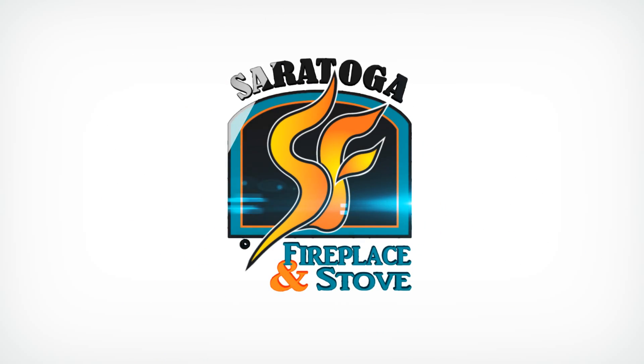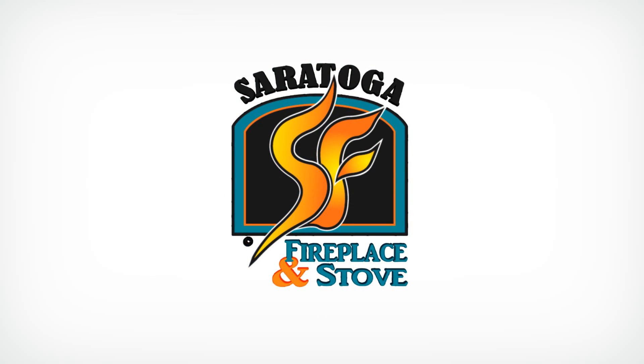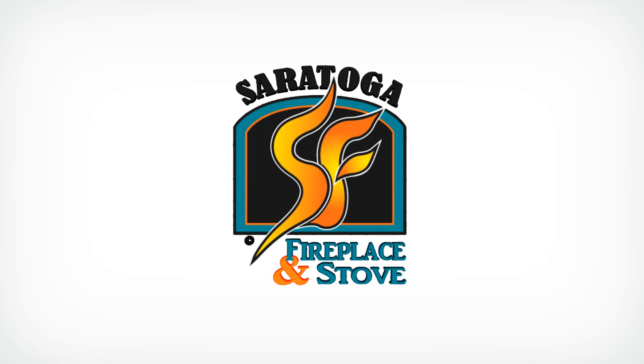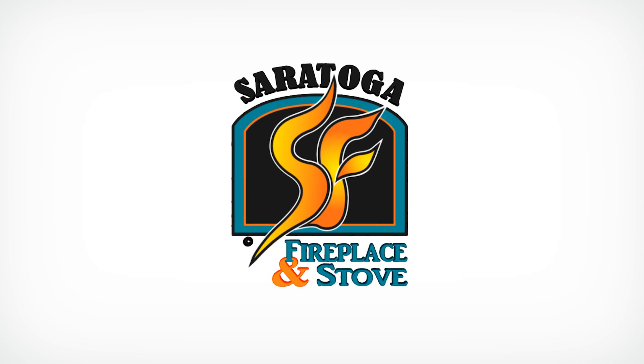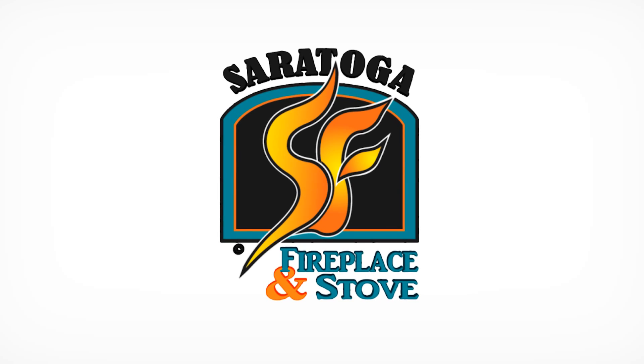At Saratoga you will find warmth and safety, peace of mind. Saratoga, Saratoga Fireplace and Stove.